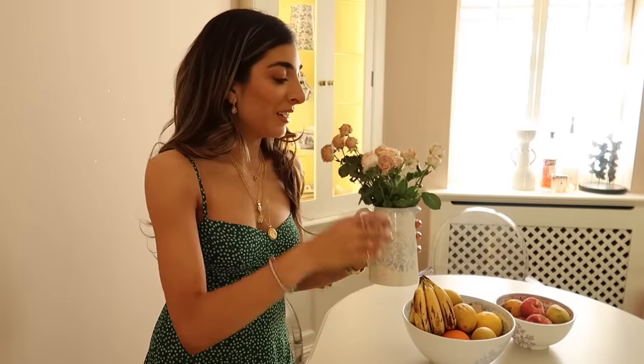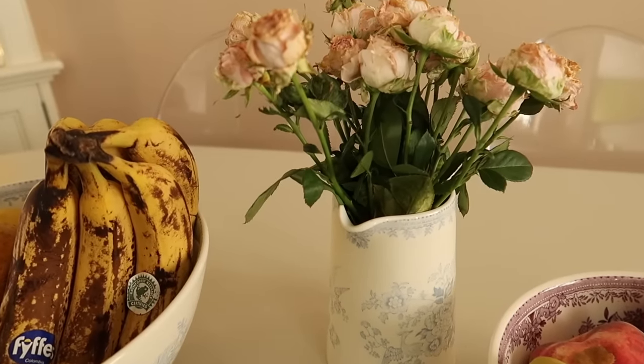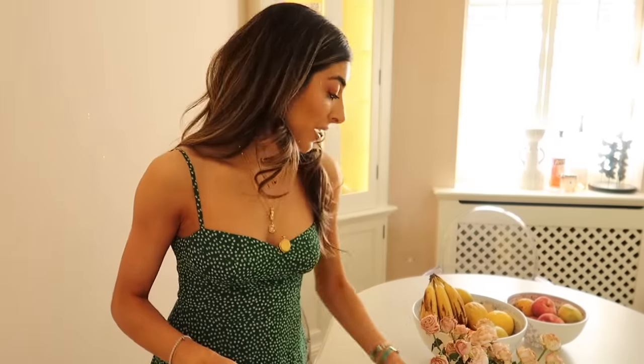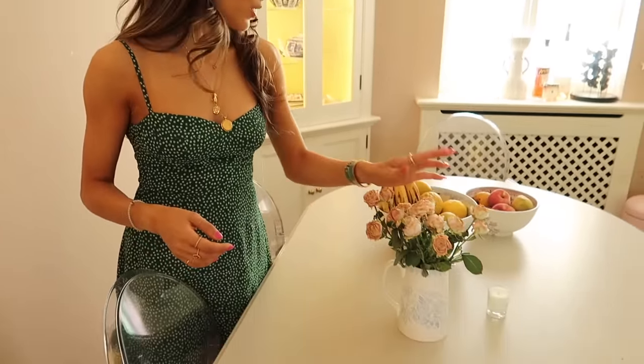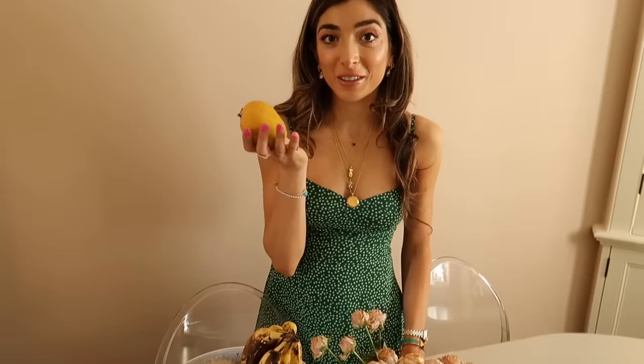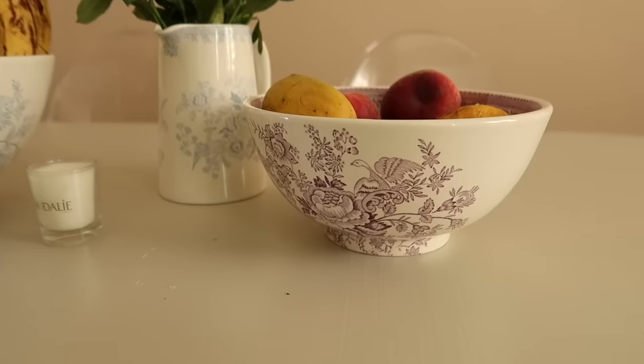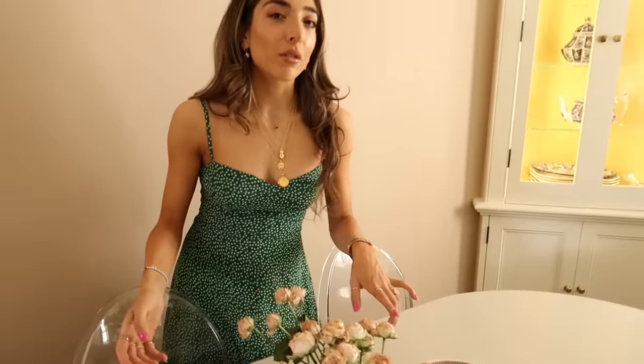A lot of my crockery is Burleigh — it's one of my favorites. I have it in my vase — well, it's a jug but I use it as a vase. Then I have my giant fruit bowl full of current-season Alfonso mangoes. Any other Indian gals will feel me on the Alfonso mango thing. I also have a mini fruit bowl — fruit is just so good right now. This is also Burleigh, a purple one, I think it's called Regal Pheasant collection.